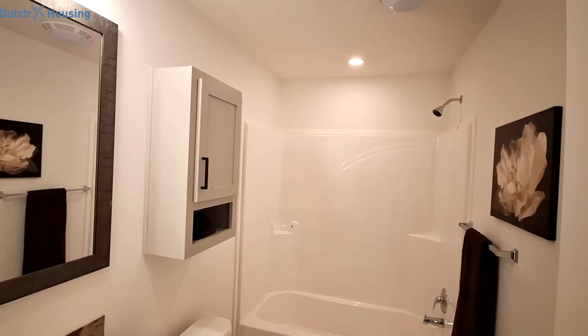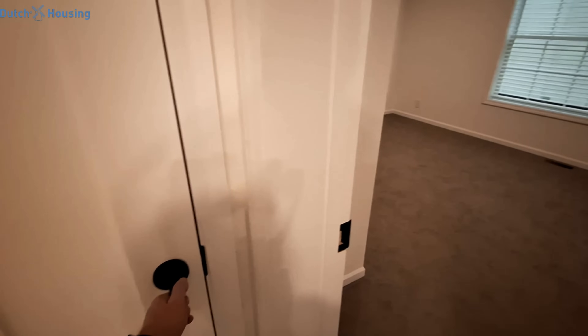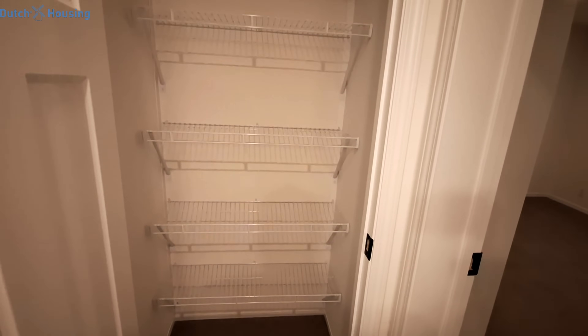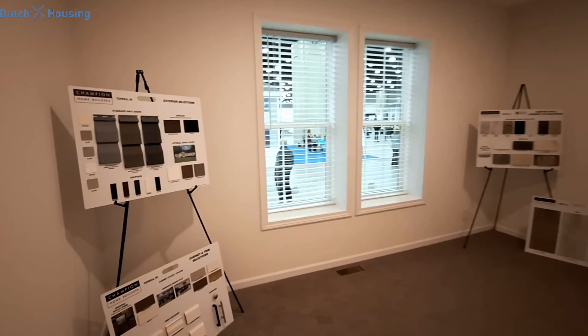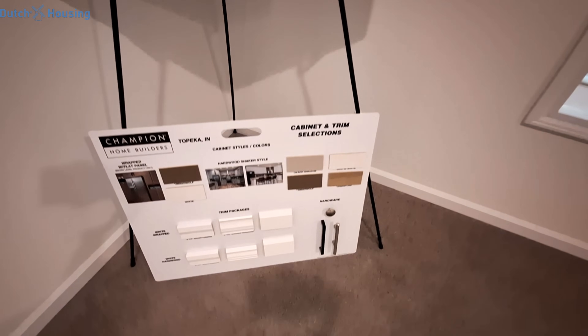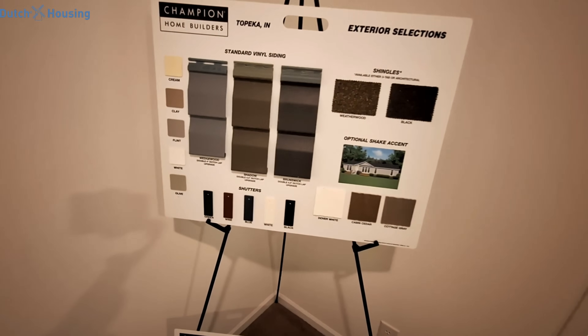We have the cabinet above the toilet and a nice size linen closet. There are also some options available for you on this home.